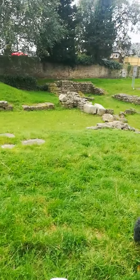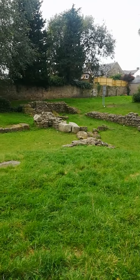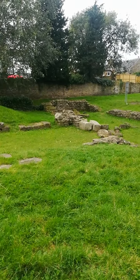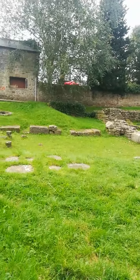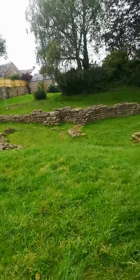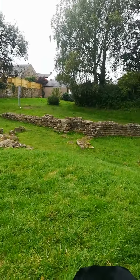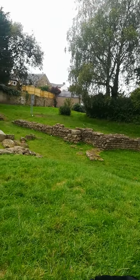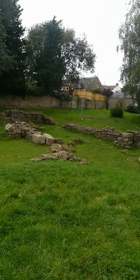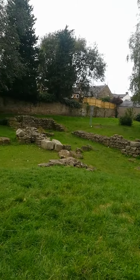I can see some interesting pig blocks there. They kind of look a bit out of place. I don't know how to say it — it's been rebuilt in places.